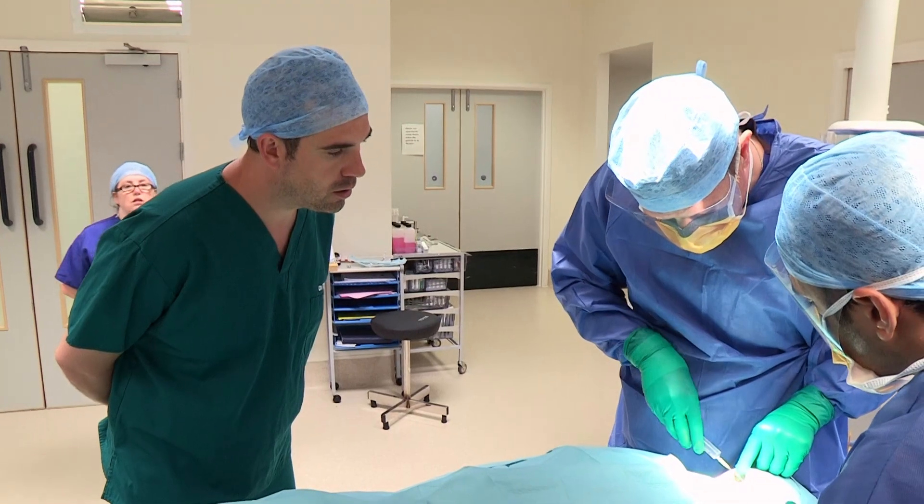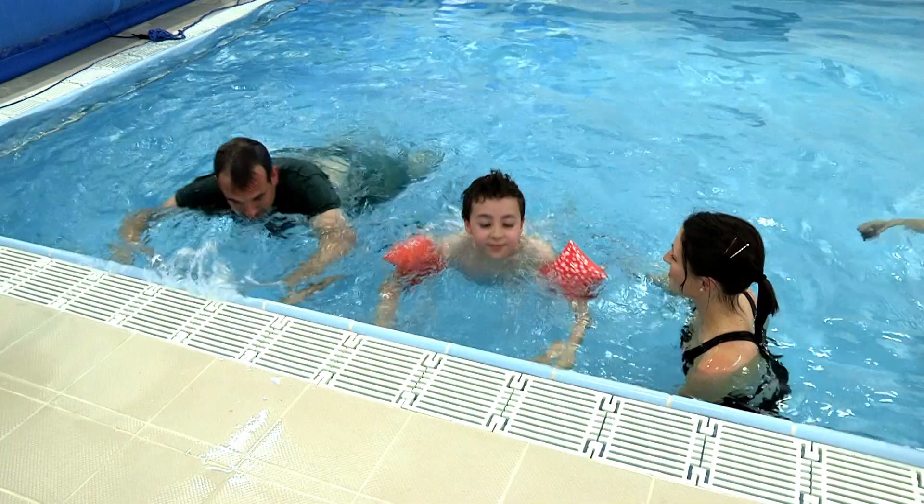Your body can need mending in all sorts of ways and we're going to meet some special teams that are trained to fix you.